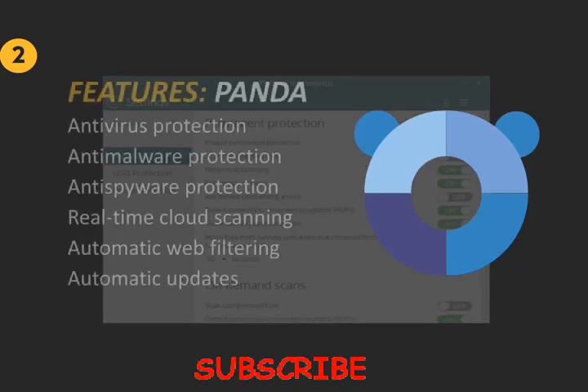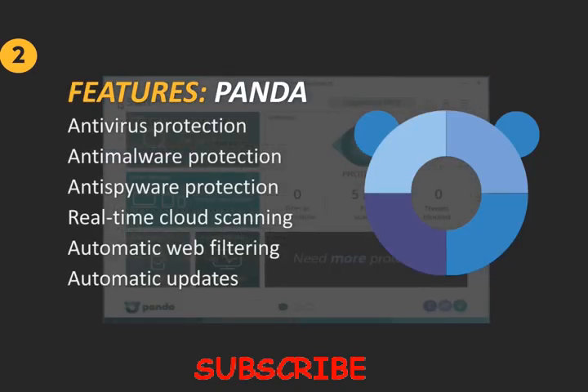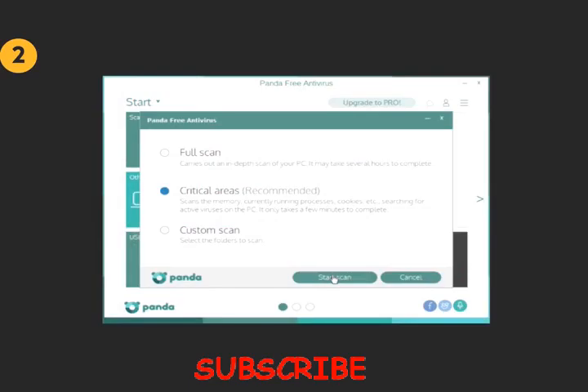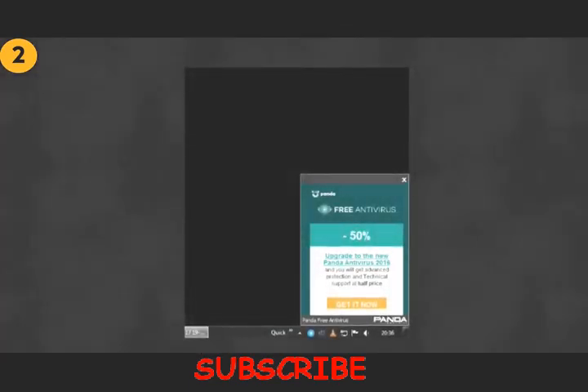Features include anti-virus, anti-malware, and anti-spyware protection, real-time cloud scanning, automatic URL and web filtering with behavioral analysis, and automatic updates. Panda Free Antivirus is however only available for Windows. Panda has pop-up advertisements urging users to upgrade to the full version, but they are fairly non-invasive. My rating for Panda is 8 out of 10.